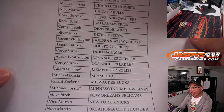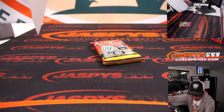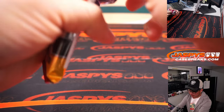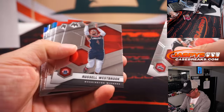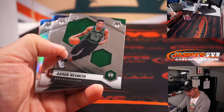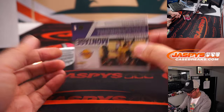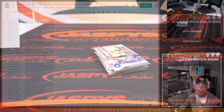Thanks everybody for joining me on a Wednesday — hump day! For all this fun. Let's pop open this hobby pack. Could be some surprises in here. Maybe nothing too crazy here. But let's see who's going to win those basketball mixer spots.